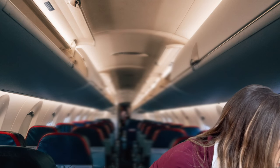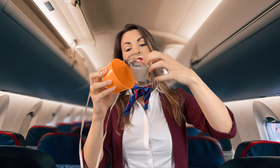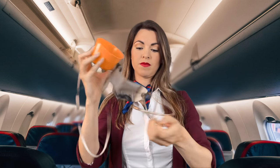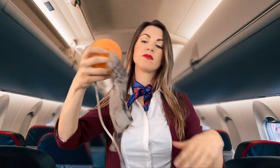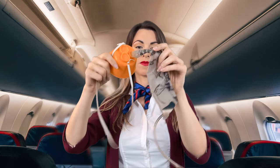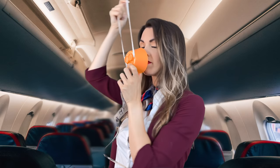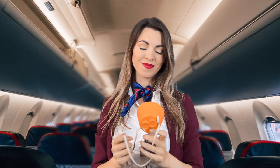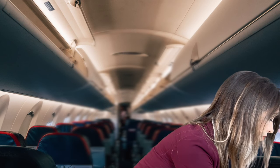In the event of a decompression in the cabin, an oxygen mask will automatically release from above your head. To start the flow of oxygen, lengthen the plastic tubing by pulling the mask towards you. Place the mask over your nose and mouth, secure the elastic band over your head and breathe normally. Please secure your own mask before offering assistance to others.